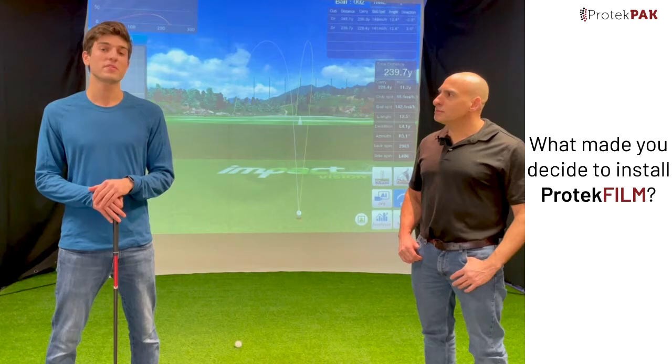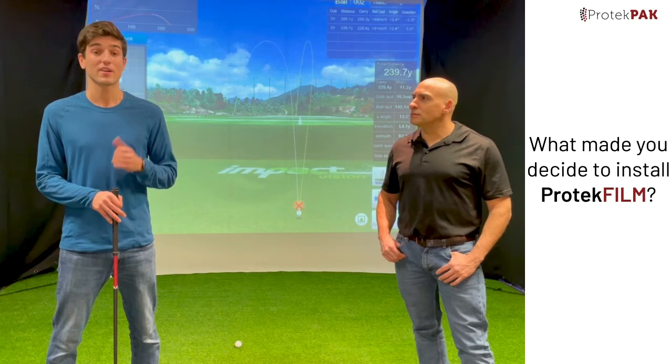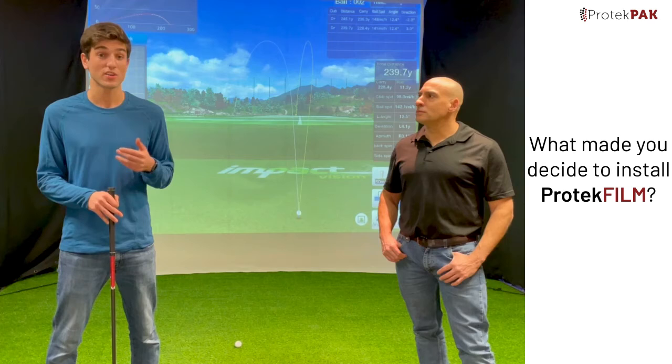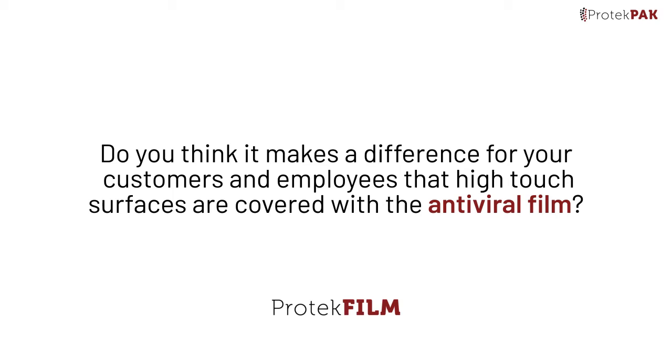Jake, what made you decide to install Protect Film? We wanted to protect not only our current facility but our future facilities, which we're in the process of constructing. We wanted to protect our customers, our employees, and the community as a whole — and we wanted to do so without sacrificing on cost. Protect Pack and Protect Film specifically ensure that you receive the value without having to sacrifice cost.